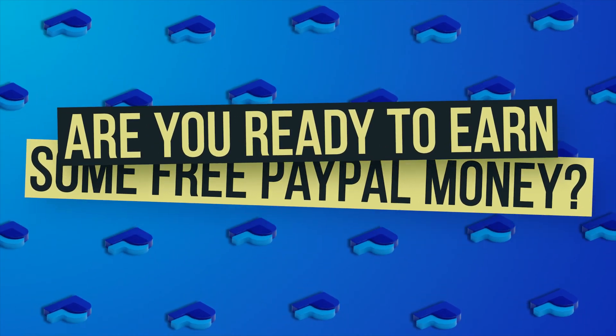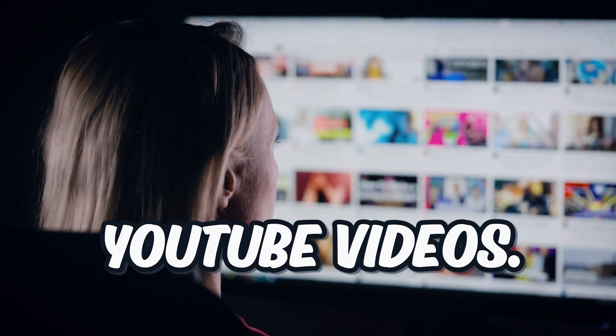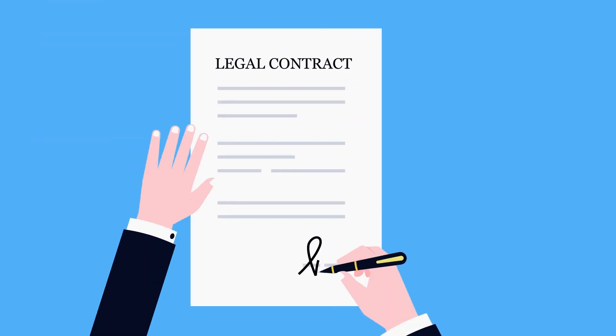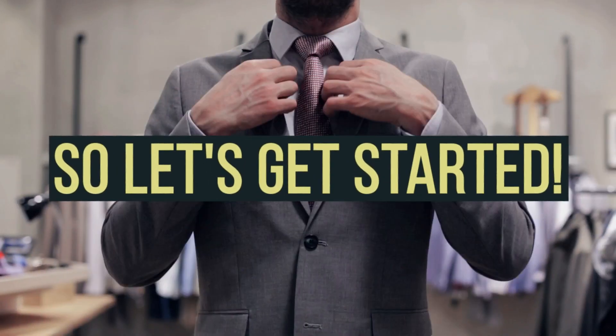Are you ready to earn some free PayPal money? I'm talking about up to $150 a day just by watching YouTube videos. And the best part? It's completely legit, and you can do it from anywhere in the world. So let's get started.